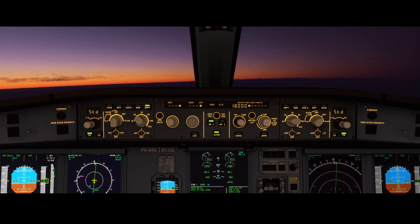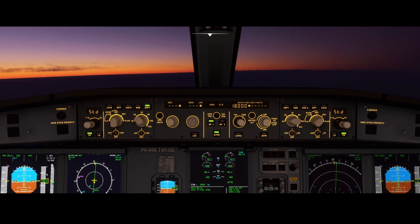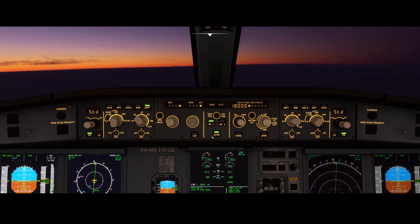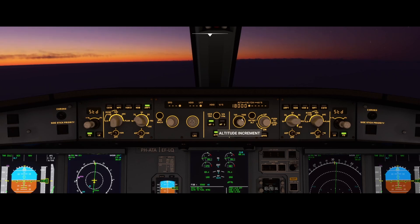If you again hear the nasty sound, then validate the altitude. If the altitude is far above the value, then sometimes resetting the autopilot and reactivating the altimeter does resolve the issue.